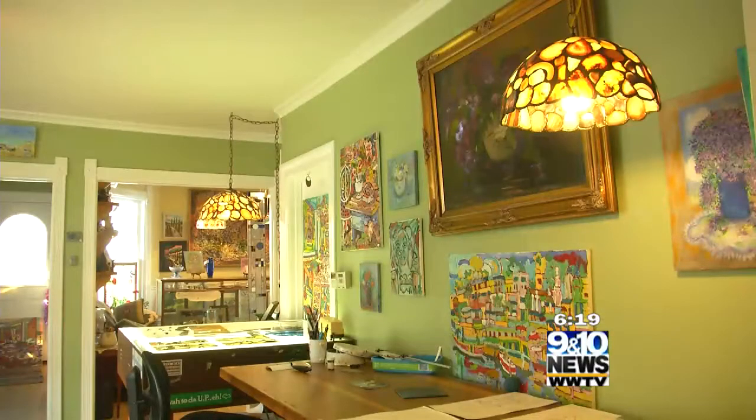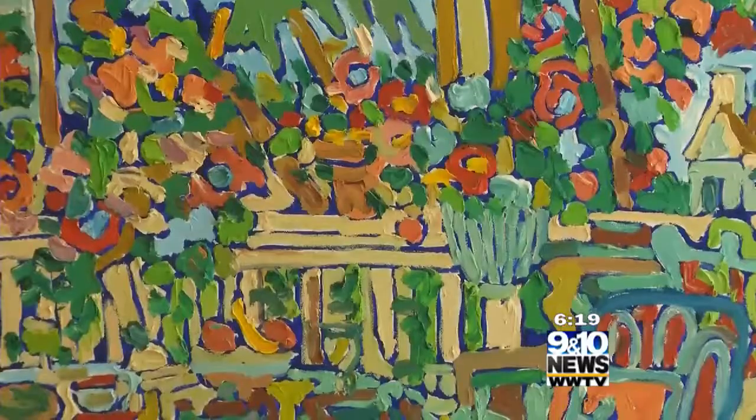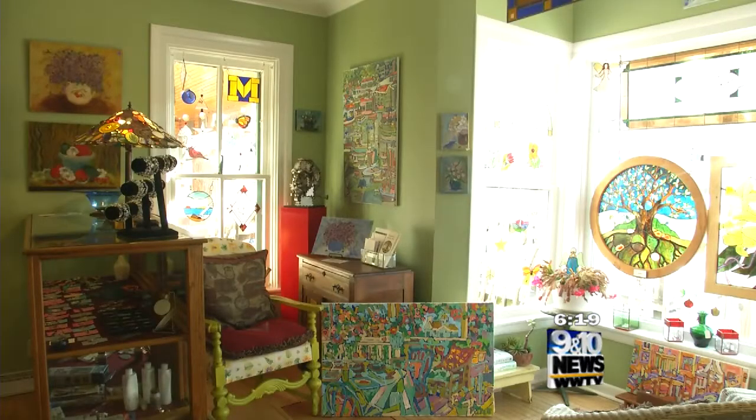Shade Tree also features other local artists — bright and colorful pieces. "People come in here in the wintertime to get a color fix because there are so many beautiful things to look at, not just the glass but the paintings — they're all very colorful."